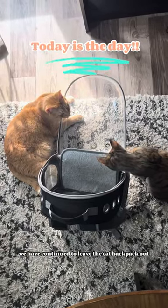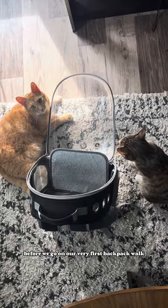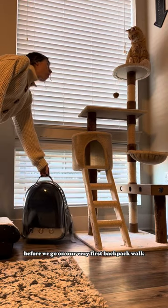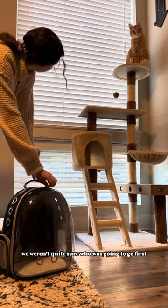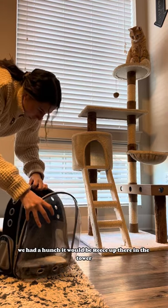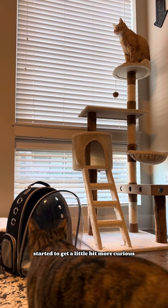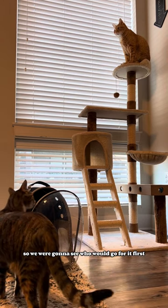We have continued to leave the cat backpack out so the cats can continue to get comfortable and give it all the sniffs they need before we go on our very first backpack walk. We weren't quite sure who was going to go first. We had a hunch it'd be Reese up there in the tower, but we know Penny started to get a little bit more curious, so we were going to see who would go for it first.